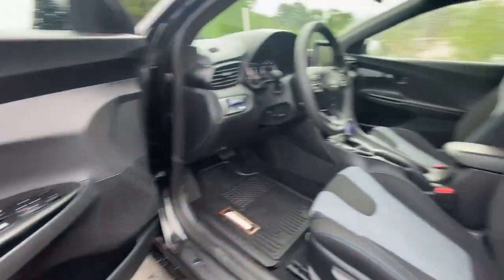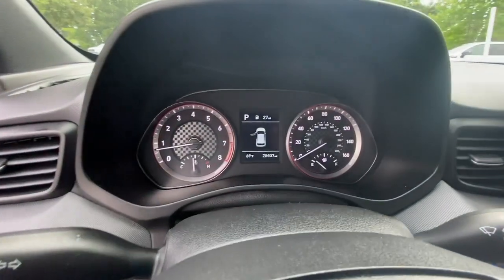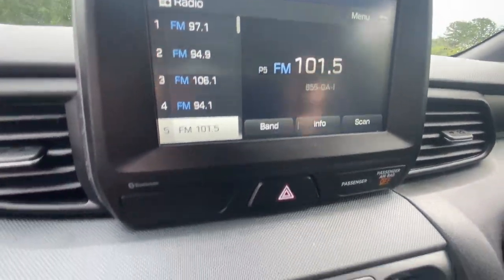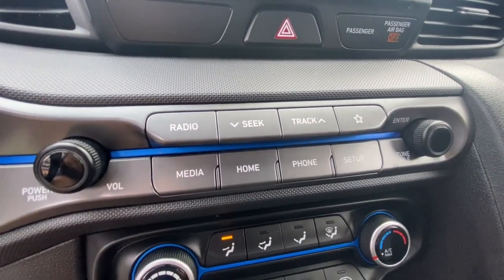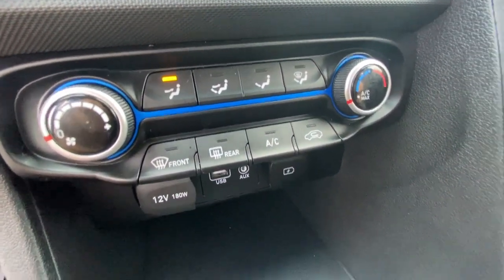The following are some of this vehicle's highlighted options: pre-collision system, lane departure warning, keyless entry, backup camera, lane keeping assist, heated mirrors, aluminum wheels, steering wheel audio controls, Bluetooth connection, and stability control.